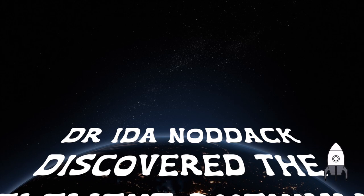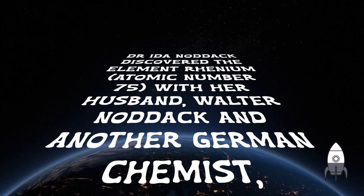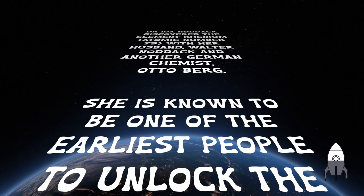Her name was Ida Noddack. She discovered the element rhenium, which has an atomic number of 75, with her husband Walter Noddack and another German chemist, Otto Berg. She's known to be one of the earliest people to unlock the secrets of nuclear fission.